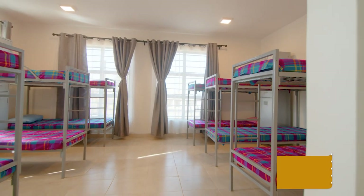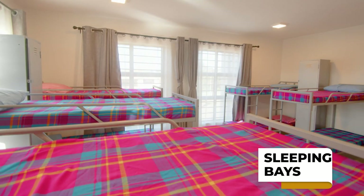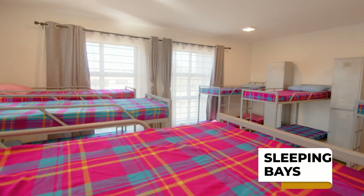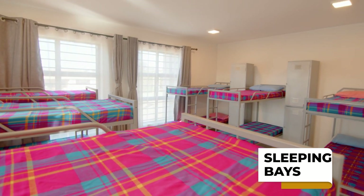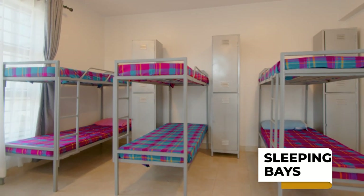Each of the upper three floors has five sleeping bays and a total capacity of 200 students. A guardian is assigned to each floor to supervise the children and assist where necessary.